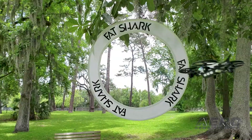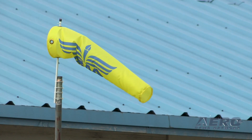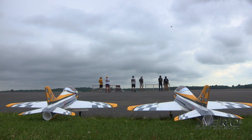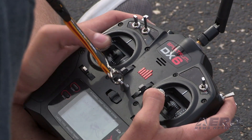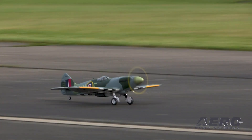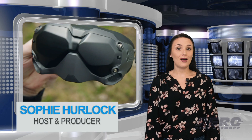Welcome to Airborne's AMA Drone Report, a weekly news program covering the recreational drone world, in partnership with the Academy of Model Aeronautics, one of the oldest and most respected aviation organizations in the world, with more than 200,000 members and 2,400 clubs across the country. I'm your host, Sophie Herlock.